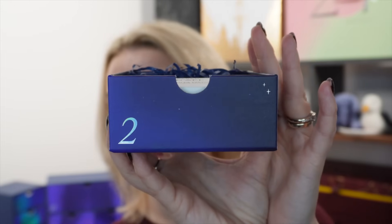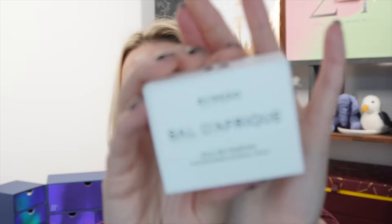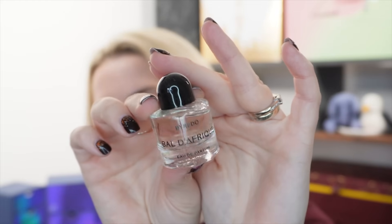Day number two, and today we get a sample-size product from By Raydo — this is Baldo Freak Eau de Parfum, 8ml. It looks like a spray but it's actually a dabber: you take the top off and dab it on the skin. Baldo Freak is probably my favourite of the By Raydo fragrances. It's 8ml so it'll last a while, and I find By Raydo fragrances last quite a long time on the skin. 100ml of this would be £200, so per ml that's £2 — meaning this 8ml is worth about £16.